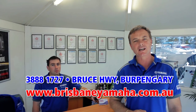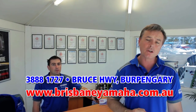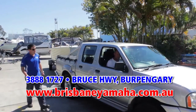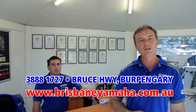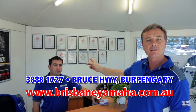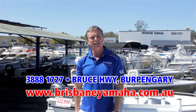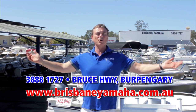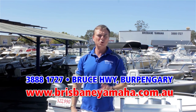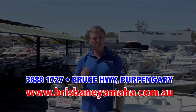A recent change at Brisbane Yamaha has been the introduction of our drive-in, drive-out service centre. So the next time you need a service, simply drive up Brewer Street and drive straight into the yard. One of our staff will meet you and discuss your requirements. Call Matt — because by the looks of his qualifications, Matt knows boats. So next time you're travelling down the highway and you see Brisbane Yamaha, take the time and drop in. We've got the whole range of Yamaha, the whole range of Quintrex large and small, used boats, outboards new and used. We'll service your boat, we'll repair your boat, we'll trim your boat. In fact, if it's got to do with boating, Brisbane Yamaha.